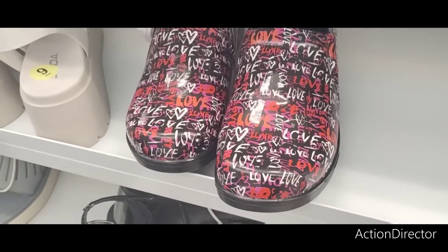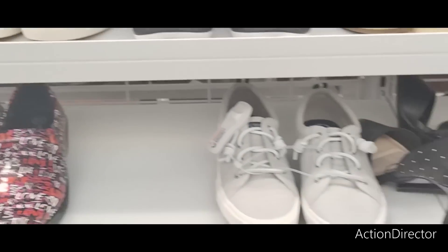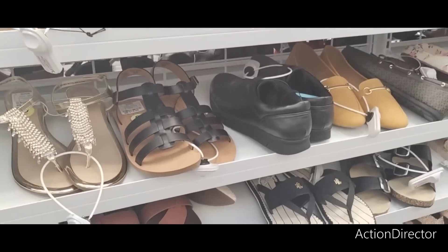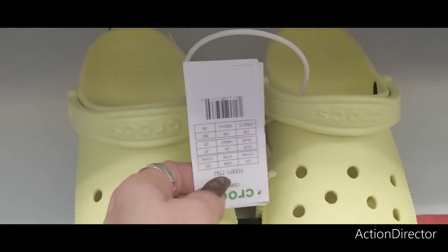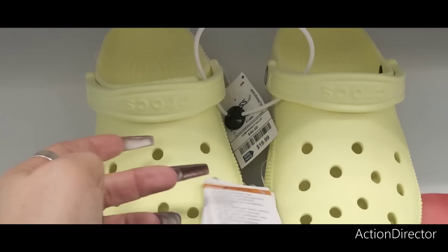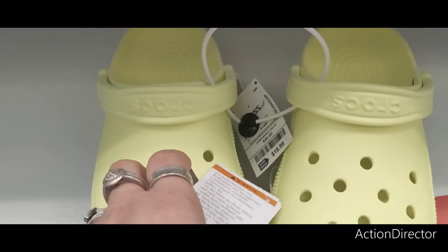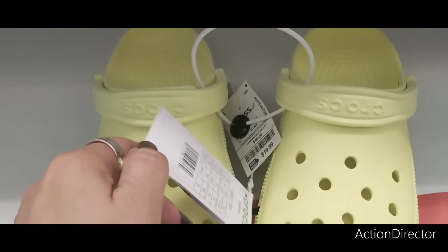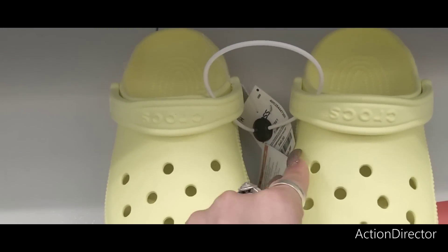Faux crocs at $19.99 — wait, are these real Crocs? Oh my gosh, they ARE real Crocs! They're so soft. $19.99 — originally $40. So yeah, you can score some real Crocs here at Ross.